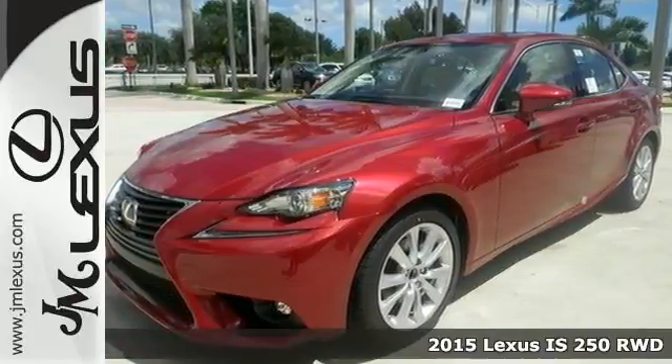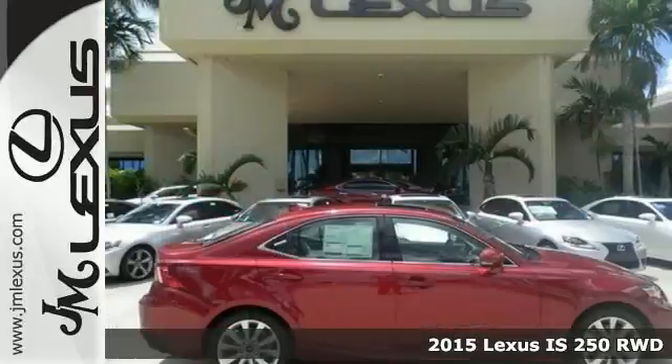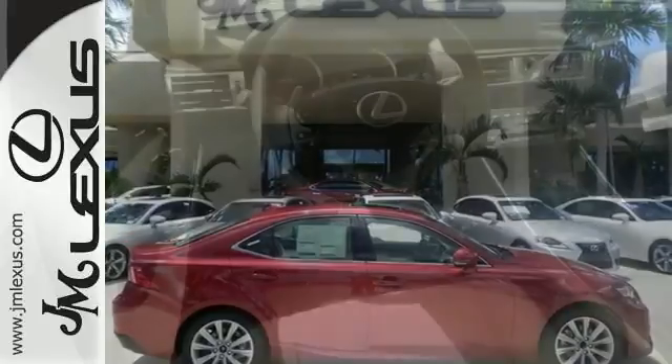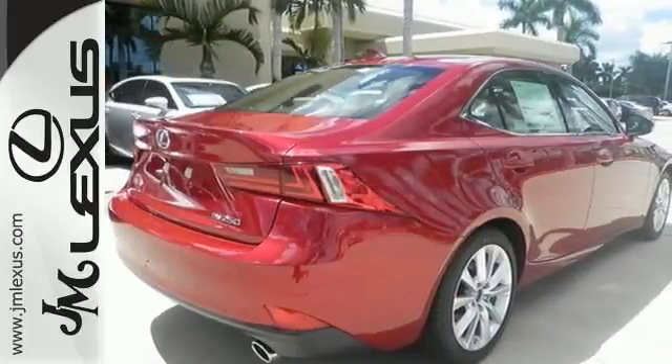Here's a real nice 2015 Lexus IS250. This has a V6 engine and the Xenon headlights. Add to that the dual zone climate control, Bluetooth and the backup camera, and you've got an attractive Lexus looking for a new home. We'd love to have you come in and take it for a test drive.